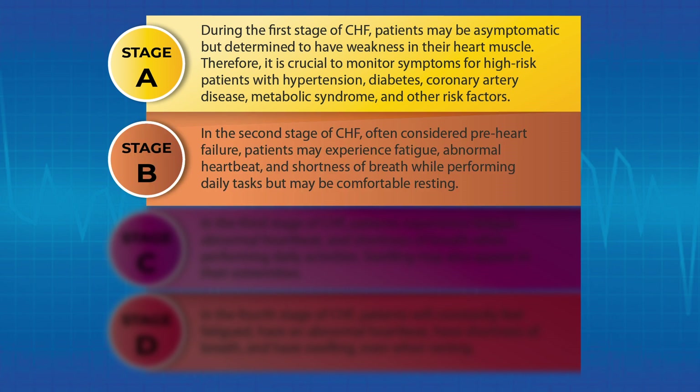In the second stage of CHF, often considered pre-heart failure, patients may experience fatigue, abnormal heartbeat, and shortness of breath while performing daily tasks, but may be comfortable resting.